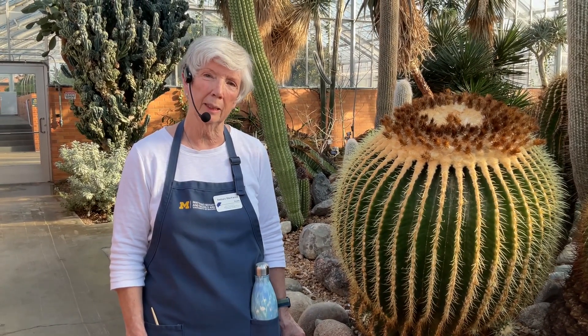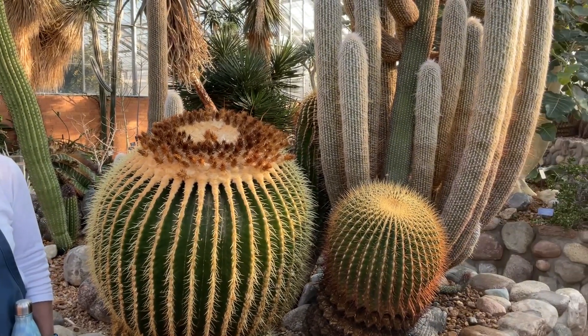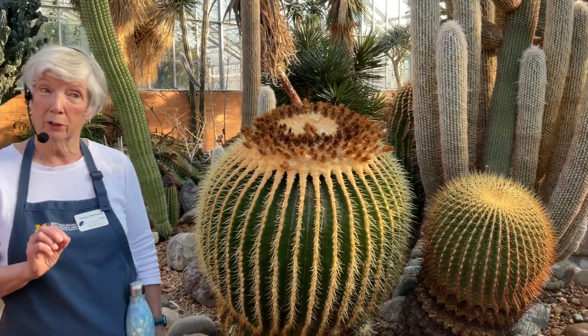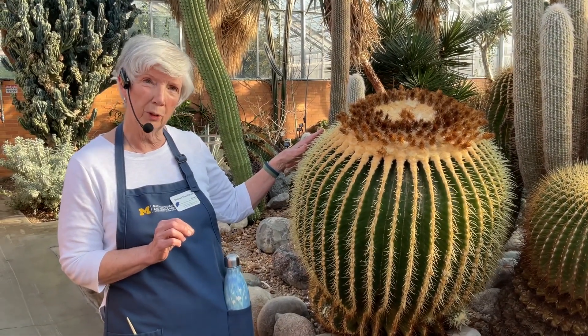Hi everybody, my name is Barbara McKenzie and I'm a docent here at Mathai Nichols. Today we're in the Arid House in the Conservatory at the Botanical Garden. If you take a quick look around, you're going to see that arid is just another word for desert. The plant that I want to share with you today is right here next to me — it's the golden barrel cactus.